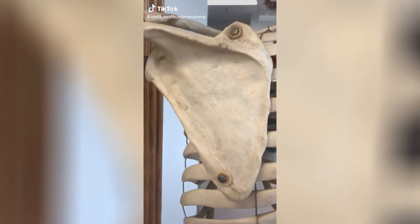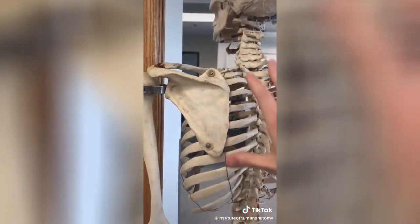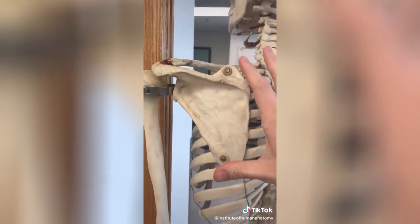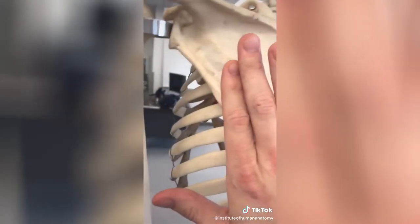This bone right here is called your scapula — most people refer to it as the shoulder blade. If we look at it from this view, it is extremely thin. It rests on your rib cage, surrounded and embedded with muscle tissue, and as your shoulder moves up, down, and to the sides, the scapula is just gliding around on the rib cage.